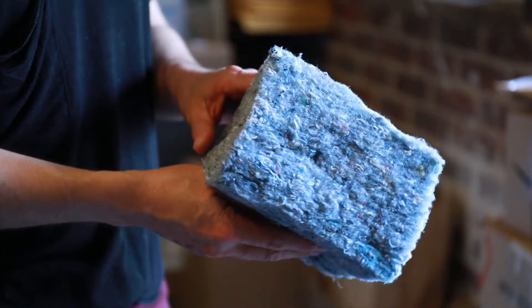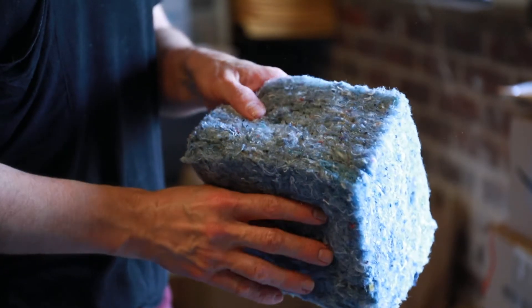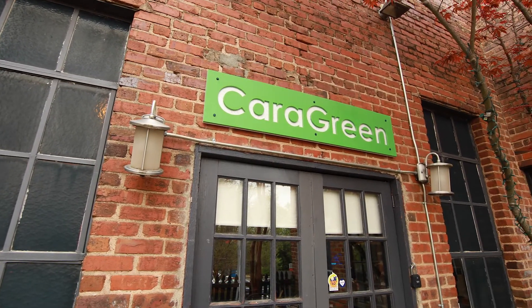One of the most residential, feel-good products that we carry is Ultra Touch recycled blue jean insulation. The nice thing about it is it's not going to irritate your lungs like fiberglass. Some people are completely allergic to fiberglass, and this is a product that's just completely all-natural — it's really a feel-good product.